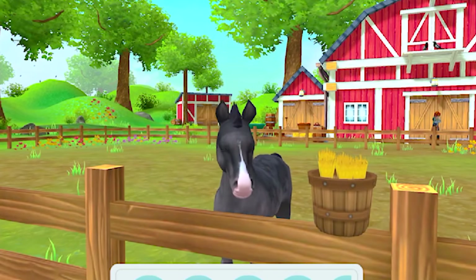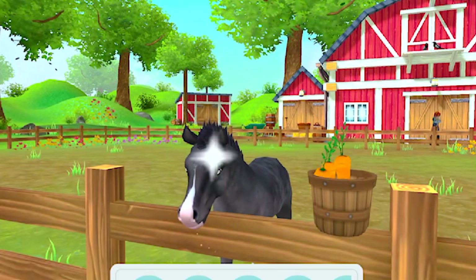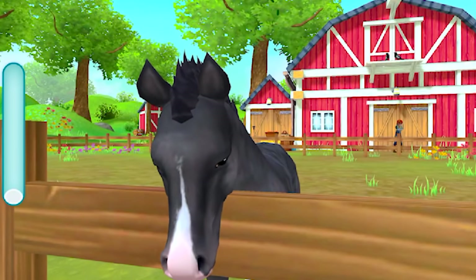Let's give him some hay — oh, he doesn't want hay. What about carrots? He likes carrots! Apples too, and of course he's going to love the sugar cubes. Now we can really get a good look at his face.